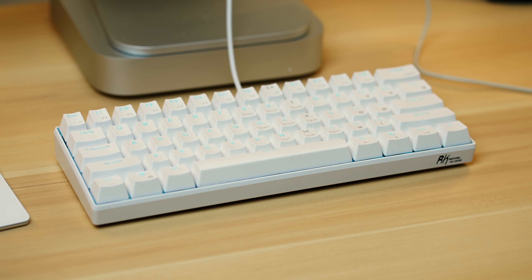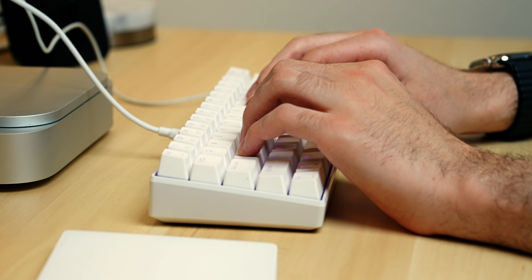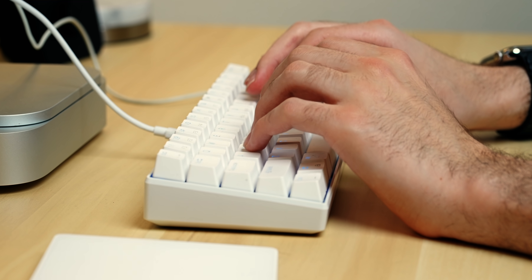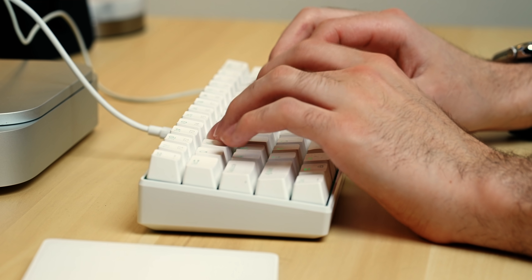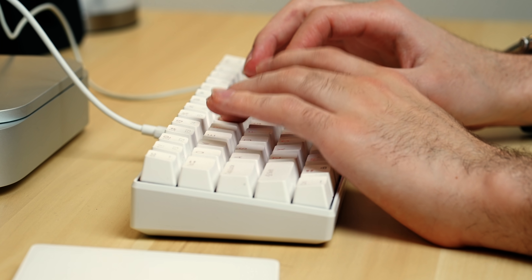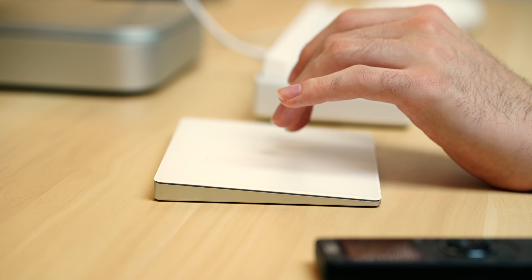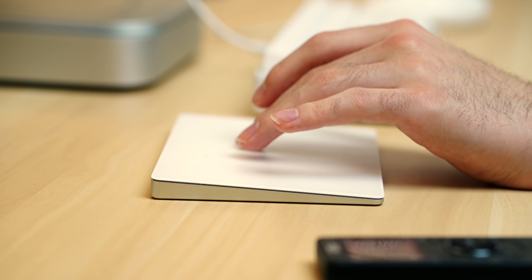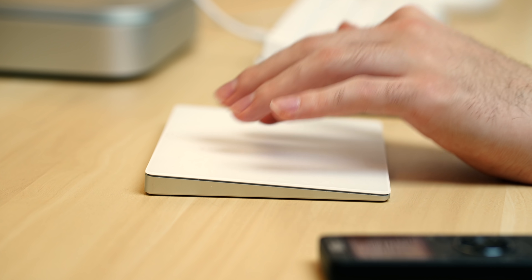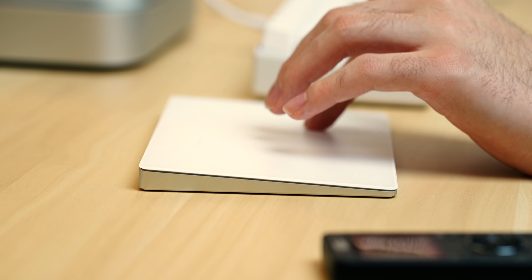As for the other peripherals, I have an RK61 60% Mechanical Gaming Keyboard from RK Kludge — it's clean, RGB, wired, tactile, and compact. I regularly use its bigger 71-key brother and absolutely love it for typing assignments, video descriptions, and scripts. I also have the Magic Trackpad 2 connected to take advantage of macOS's amazing gestures. It's definitely a bit pricey, but if you're consistently pinching, zooming, and switching desktops, you may want to pick one up — you can find one refurbished or used for under $100.